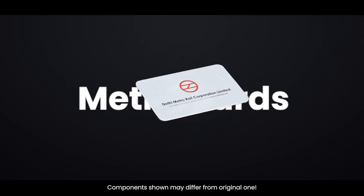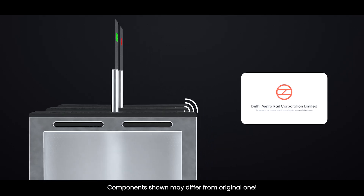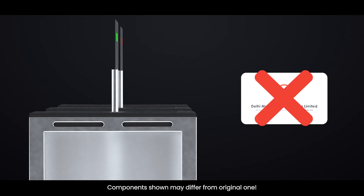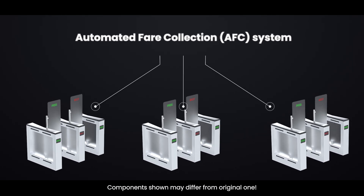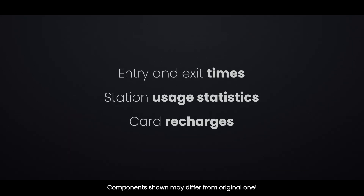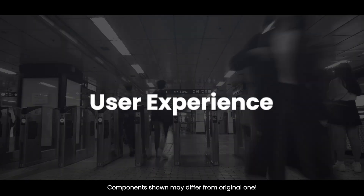Metro cards are encrypted using secure keys, and the gate readers authenticate the card using these keys to prevent cloning or tampering. Entry-exit mismatches or misuse leads to fines or alert signals in the system. Behind the scenes, all gates are connected to a central automated fare collection system that logs entry and exit times, station usage statistics, and card recharges. This data helps Delhi Metro in planning capacity, maintenance, and improving user experience.